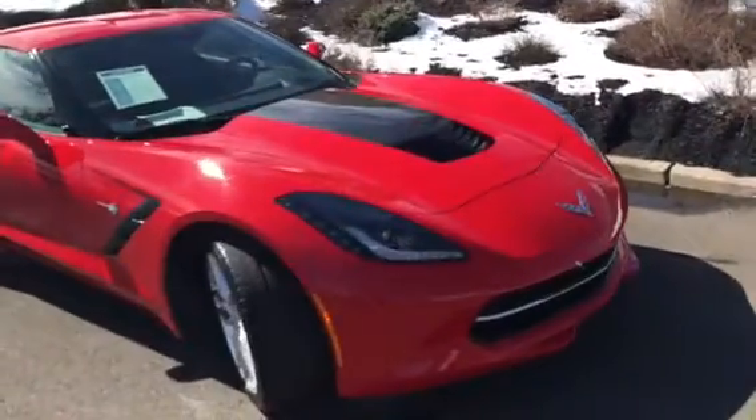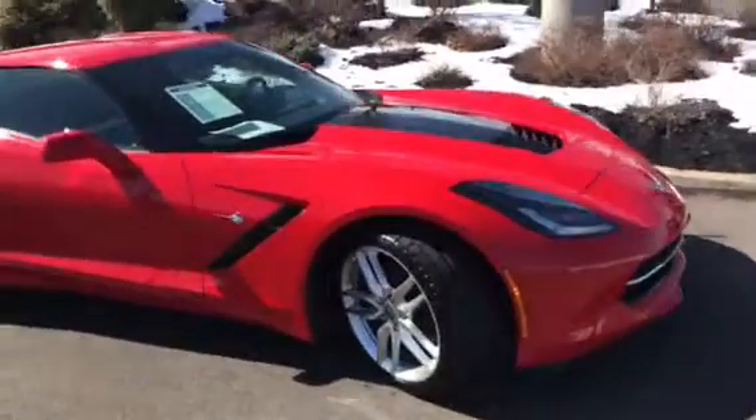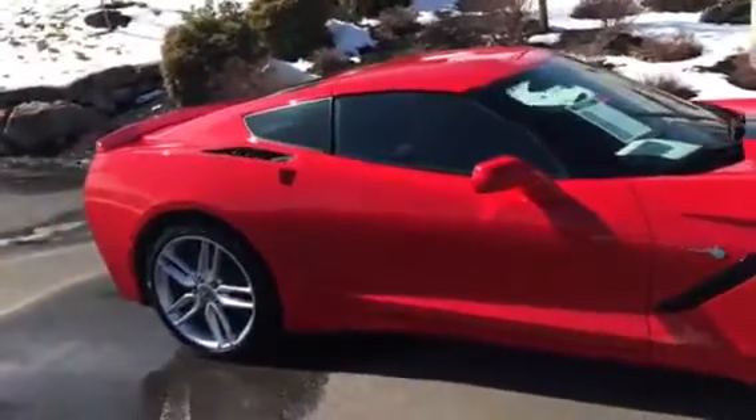It has a nice carbon fiber hood to make it look a little sportier, nice machined aluminum wheels, as well as the Z51 package.